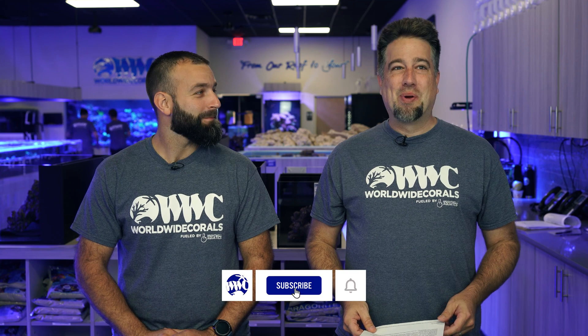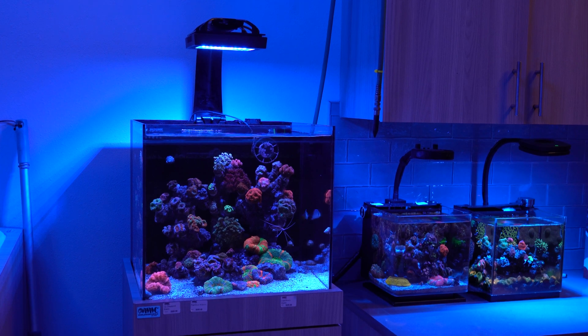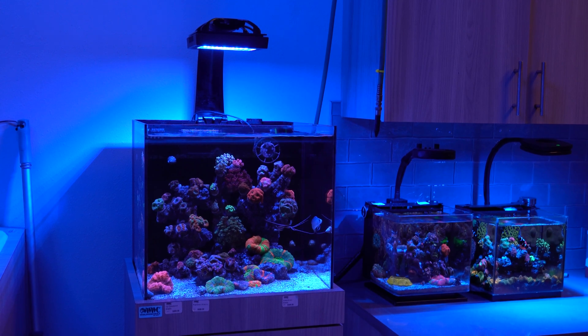Josh likes lighting because it's super controversial — right up our alley. Josh the Box asked: do you guys prefer white dominant or more blue dominant spectrum? It's no secret — we use a lot of blue. We can talk a little bit about the concept behind that.